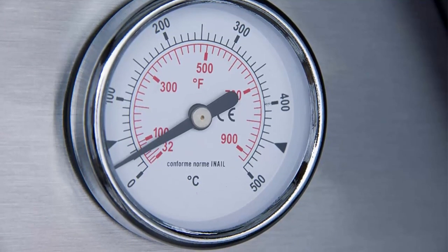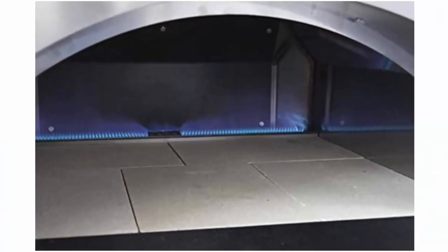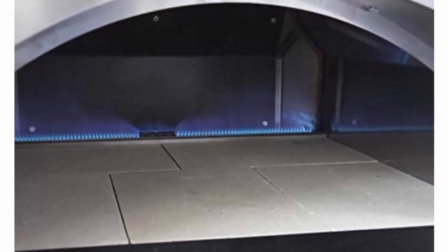Painted exterior surfaces are electro-galvanized before powder coating, providing superb protection against corrosion. Pizza oven head only, for use in built-in applications such as outdoor kitchens.